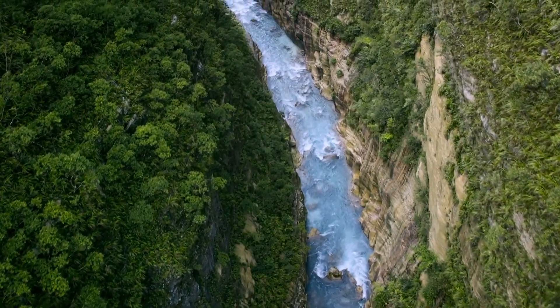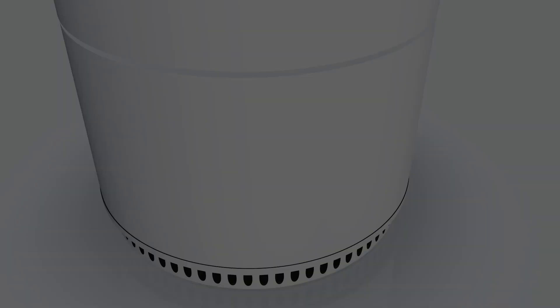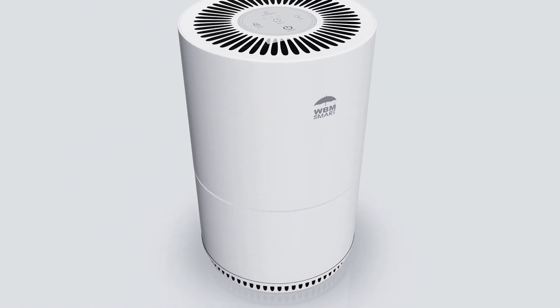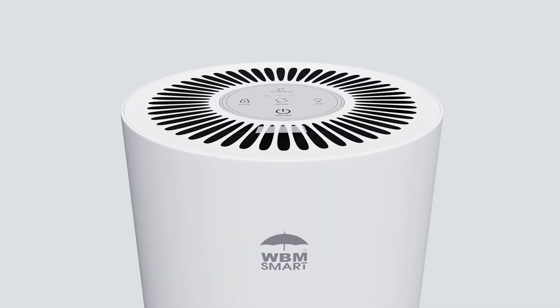For fresh air with every breath, clean air brightens your life with technology and smart design. Meet the new WBM Smart Air Purifier, your companion to a healthier, cleaner living environment.